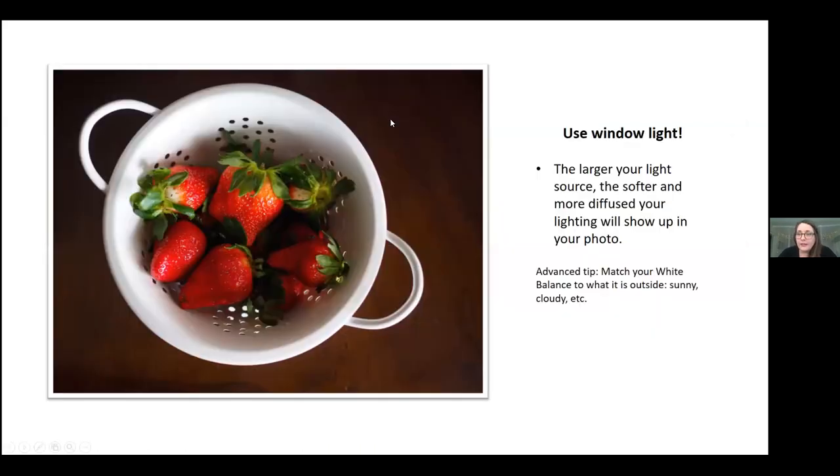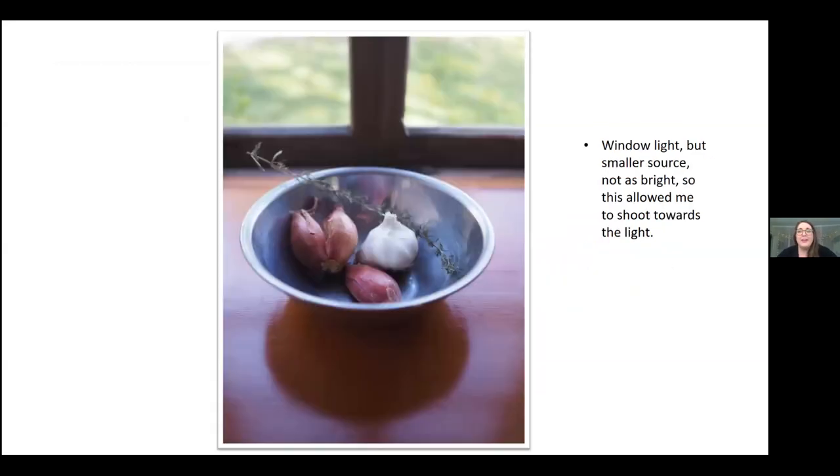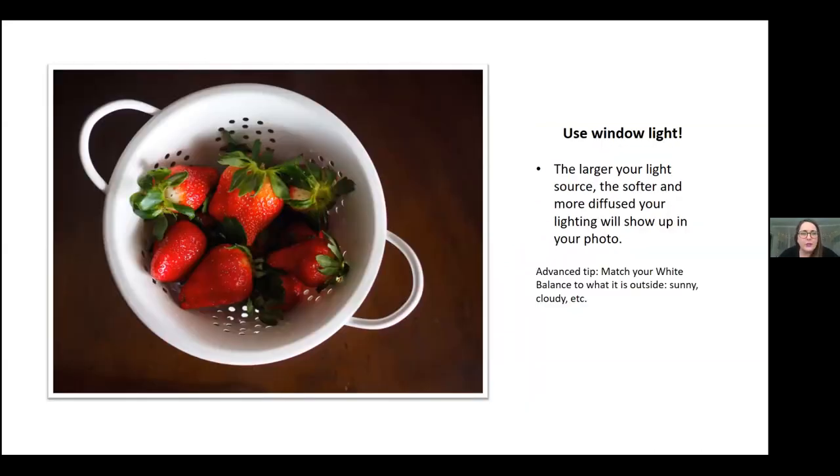The larger your light source, the softer the light is going to be — and that goes for any kind of photography. It will be more diffused and create fewer shadows. Sometimes shadows are what we want, but you can change your angle and manipulate the light to work for you. As a general rule, the larger the light source, the softer the light.